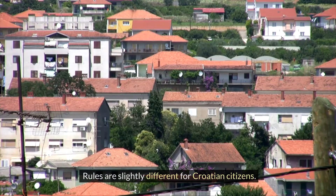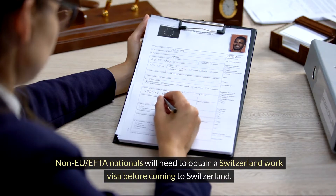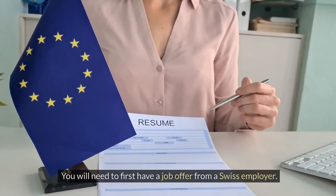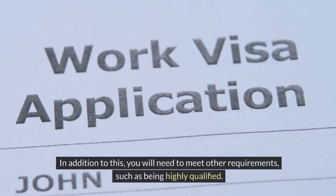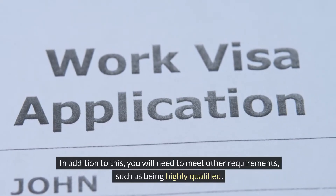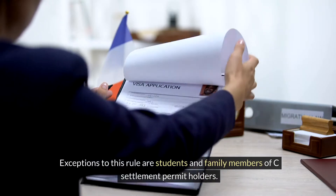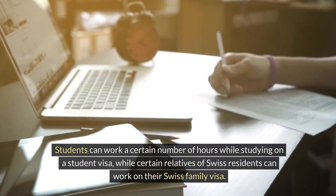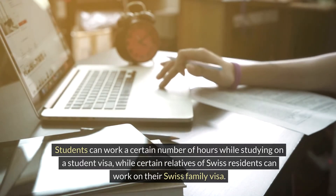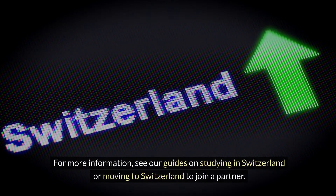Rules are slightly different for Croatian citizens. Non-EU/EFTA nationals will need to obtain a Switzerland work visa before coming to Switzerland. You will need to first have a job offer from a Swiss employer, and you will need to meet other requirements such as being highly qualified. Exceptions to this rule are students and family members of settlement permit holders. Students can work a certain number of hours while studying on a student visa, while certain relatives of Swiss residents can work on their Swiss family visa.